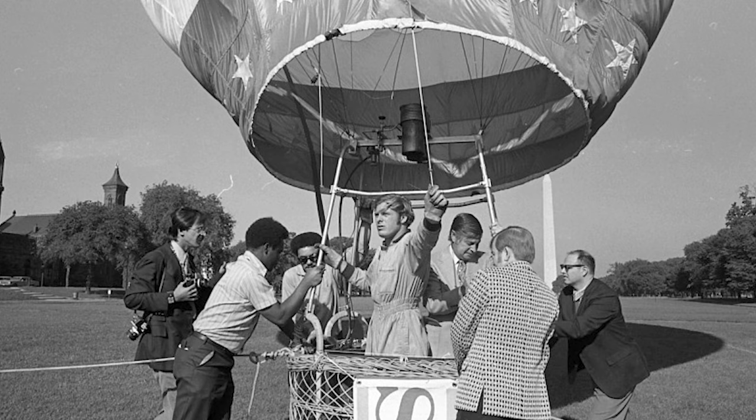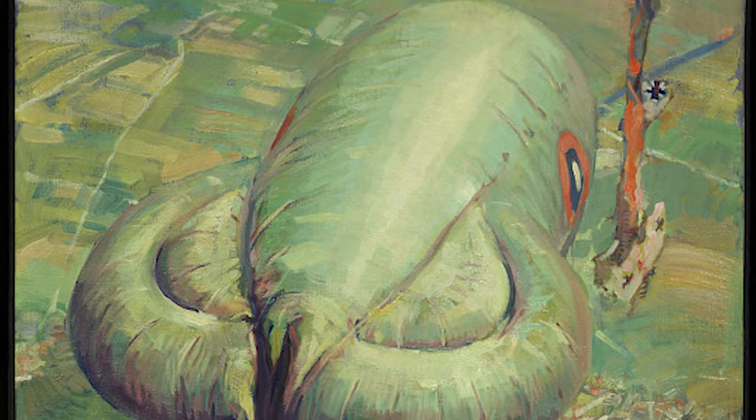Even before that image of the Wright Brothers' first flight was taken, cameras were being taken into the air. Aerial photography has had a long and interesting history, and it continues today. Photos have been taken from the air in many ways — from kites to balloons, airplanes, and even pigeons. During World War I, military observers used balloons to watch and photograph the enemy and their movements.